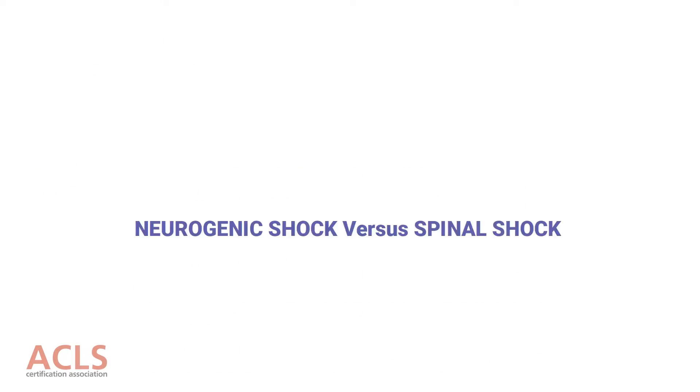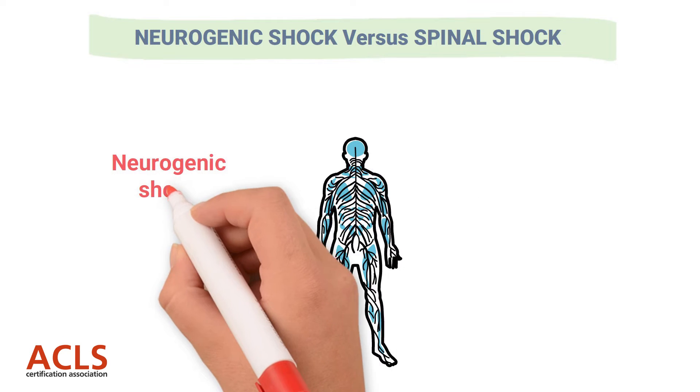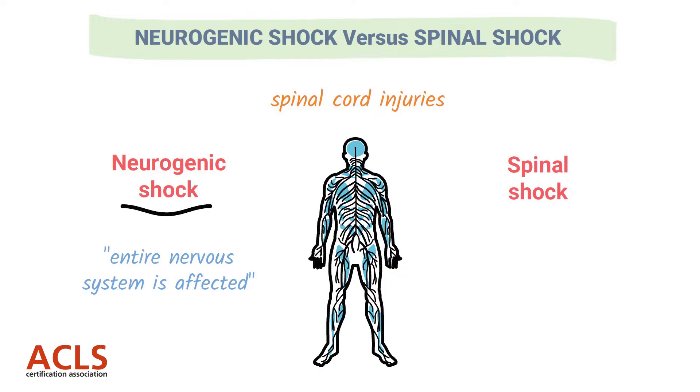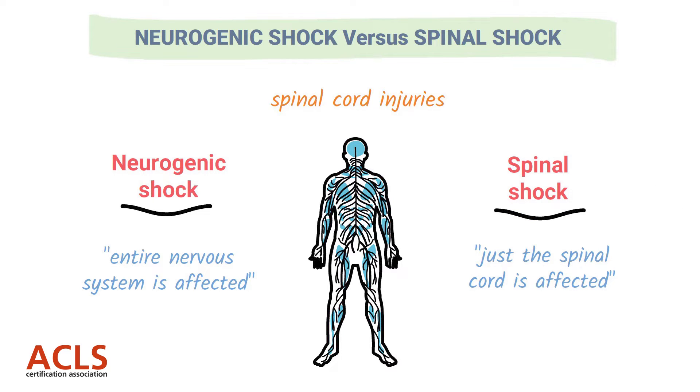Let's start talking about these two different types of shock. We have neurogenic shock and spinal shock, both occurring in patients who have suffered a spinal cord injury. Sometimes students will get these confused, but they are very different disorders. A simple memory trick: with neurogenic shock, the entire nervous system is in shock. With spinal shock, it's just the spinal cord and the tasks it's supposed to accomplish.